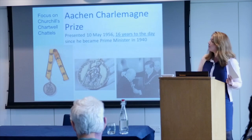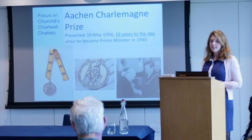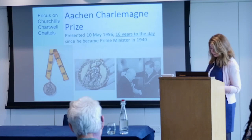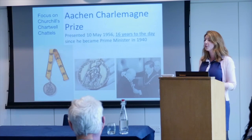For those of you who did the object handling earlier, you might recognise this medal. This is the Aachen Charlemagne Prize medal, presented 16 years to the day after Churchill became Prime Minister — incredibly ceremonial that that day was chosen. It was an award given to him in Germany, his first visit there since 1945. The award is given to individuals who have contributed to Western European understanding of world peace and to promote European unity.